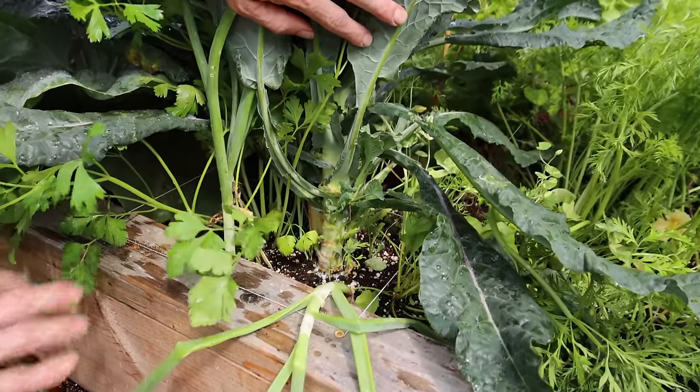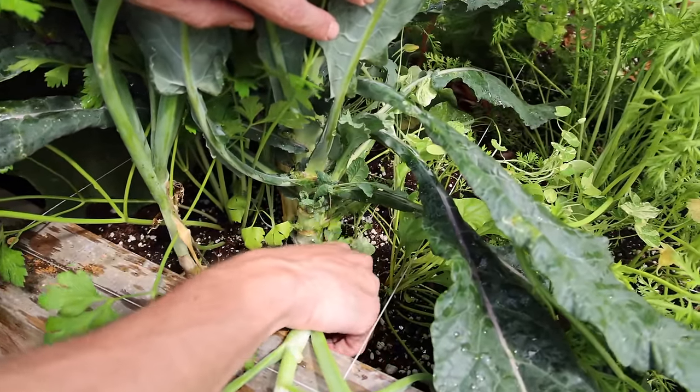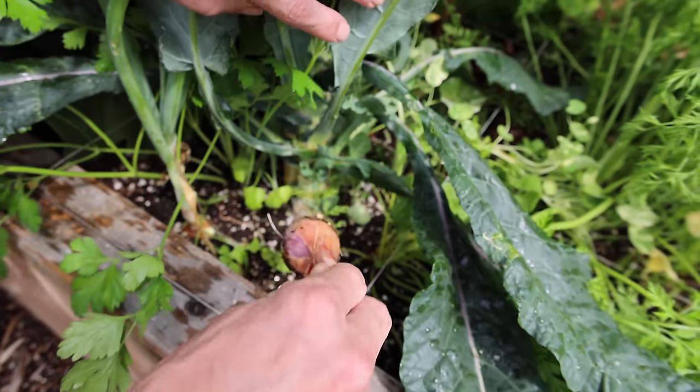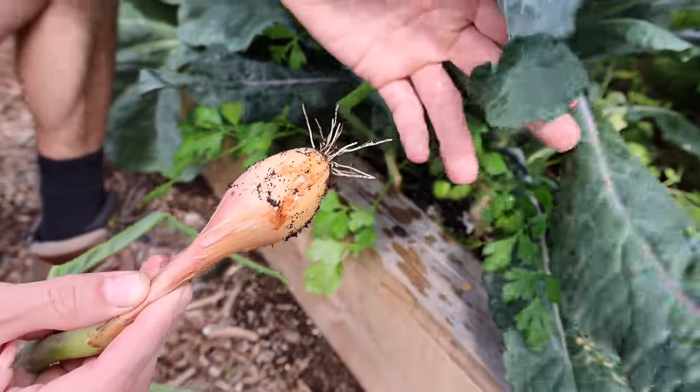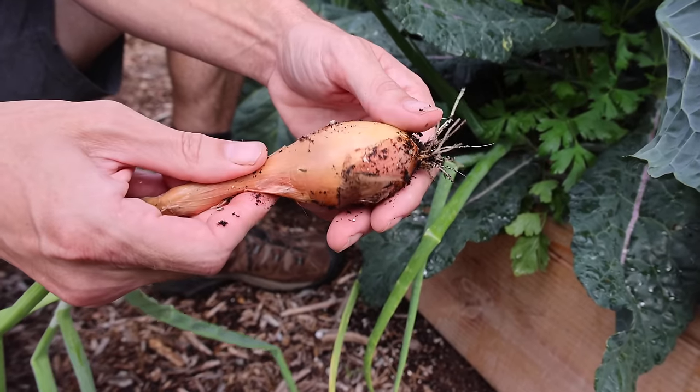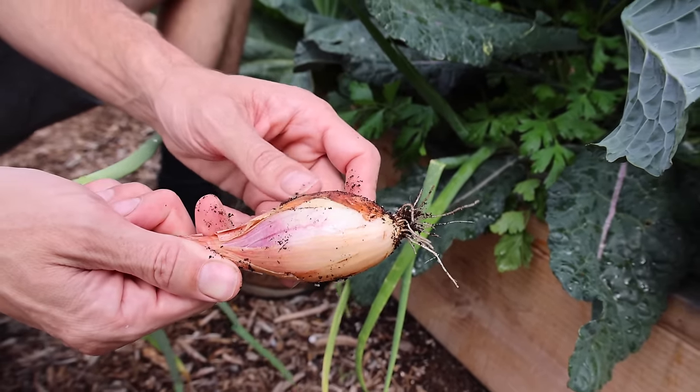You can see how everything's still growing in this section. First, let's take this shallot right here — the Monique shallot. Let's pop it out. Pretty decent size, especially for the amount of space it had to grow. Nice little shallot there. Nice color on it.